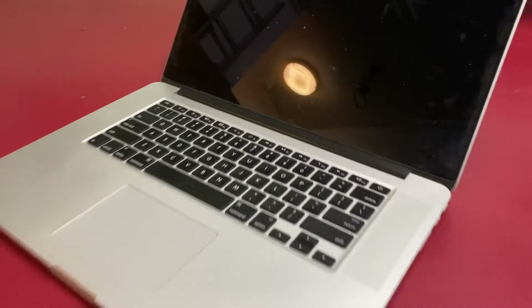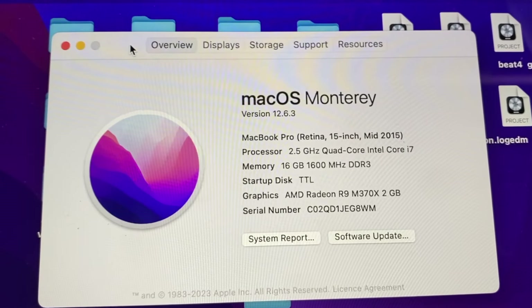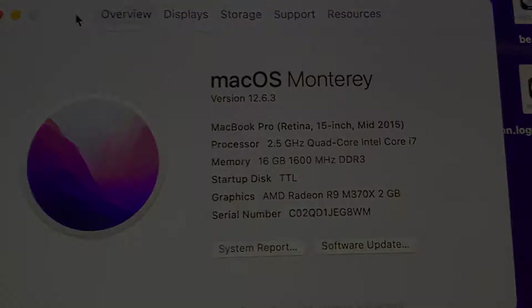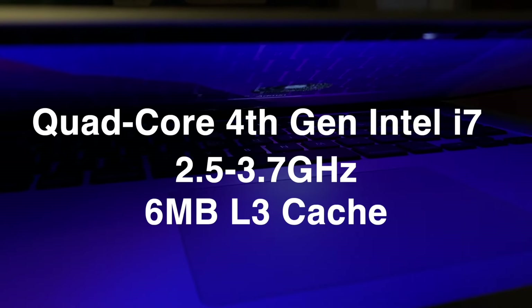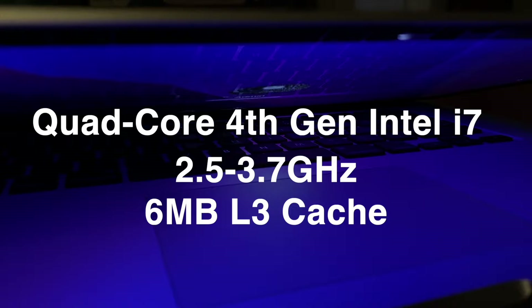Let's go back to that 2015 15-inch. Its performance is relatively snappy despite the almost 9-year age of the machine. The computer has an i7 with a clock speed of 2.5–3.7GHz and an L3 cache of 6MB. A big reason it has such bite in the CPU department is because of its four cores. Geekbench 6, a CPU benchmarking tool, gives us a clearer picture of this.